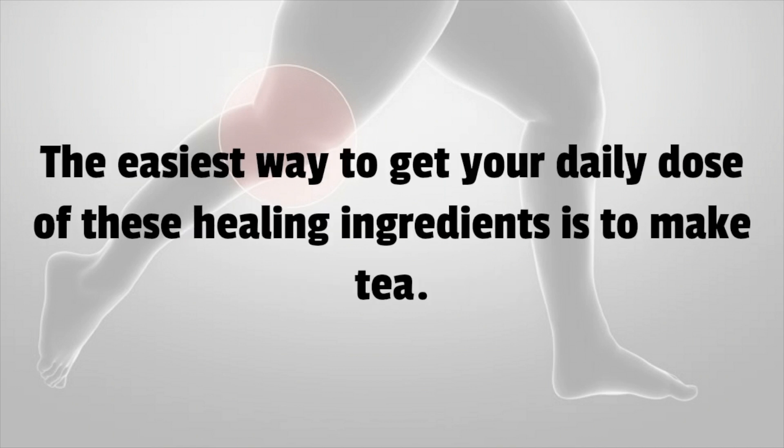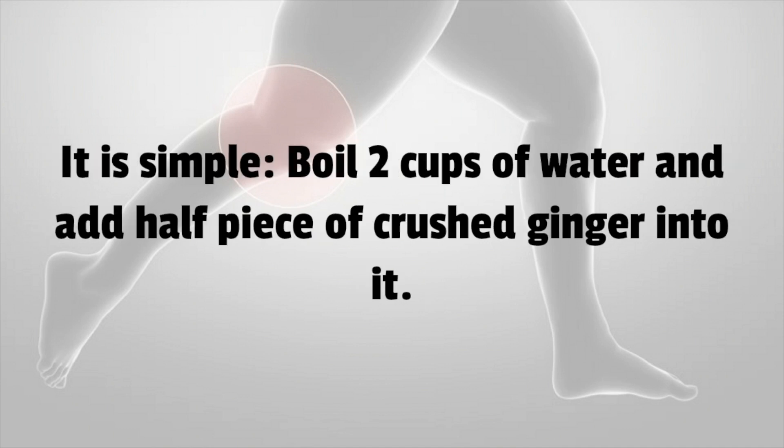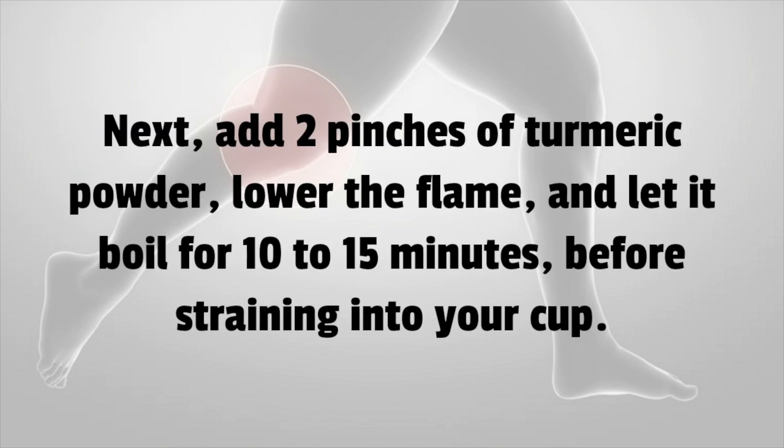The easiest way to get your daily dose of these healing ingredients is to make tea. It is simple: boil 2 cups of water and add half a piece of crushed ginger into it. Next, add 2 pinches of turmeric powder, lower the flame, and let it boil for 10–15 minutes before straining into your cup.